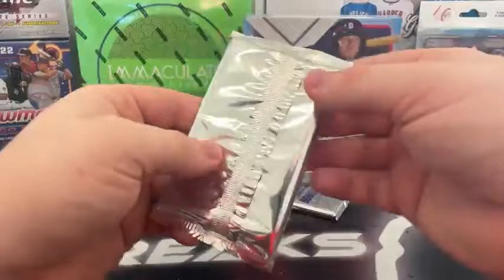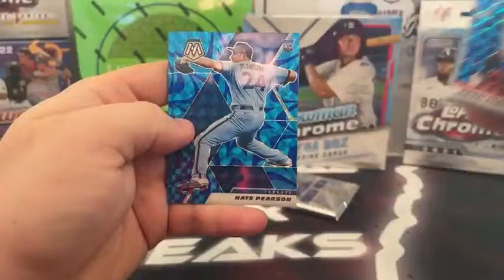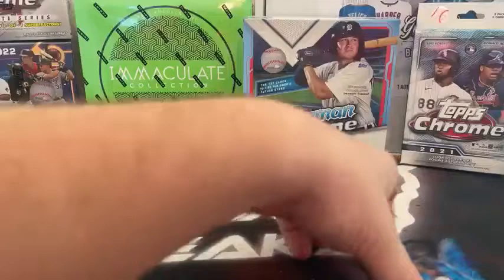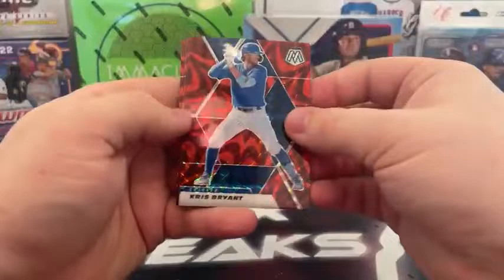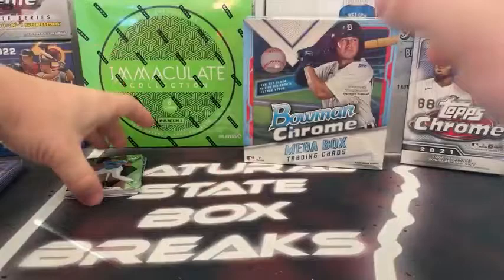Now to our bonus packs. Blue Reactive: Michael Franco, Charlie Blackman, Max Scherzer, Ryan Zimmerman, Madison Bumgarner, Nate Pearson, Tristan McKenzie, and Alec Baum to Philadelphia. Red Reactive: Chris Bryant, Michael Brantley, Nick Solak, Ken Griffey Jr., Pete Alonso, Kiber Ruiz, Casey Mize, and Travis Blankenhorn.